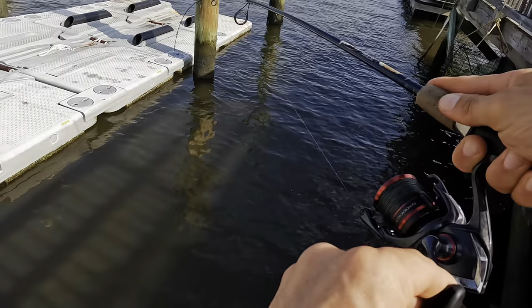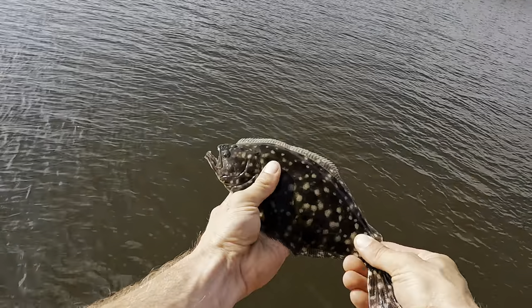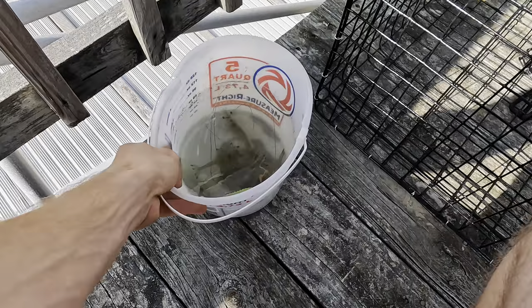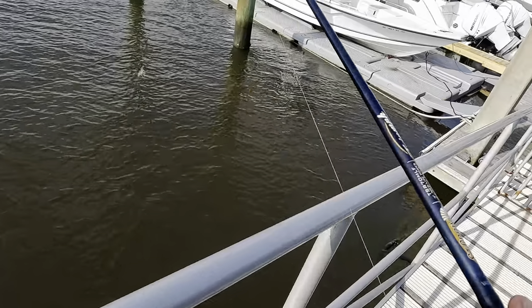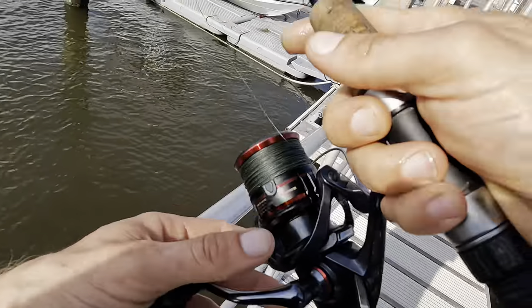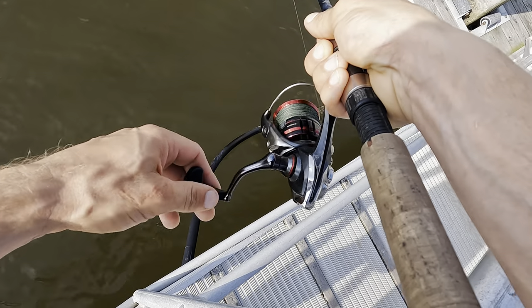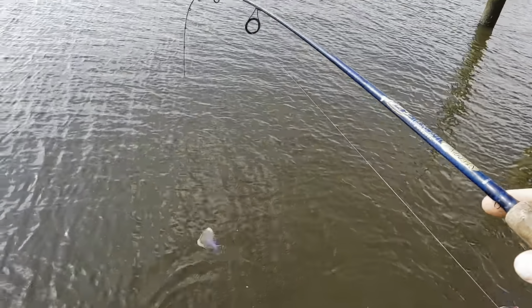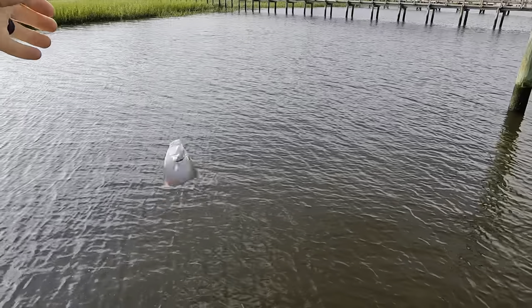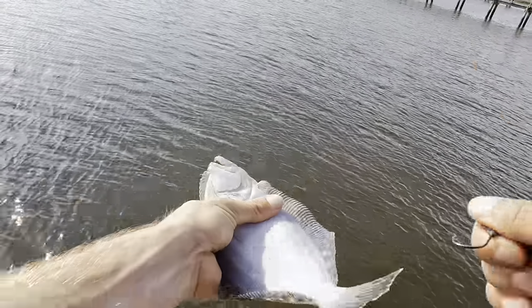I'm going to put on my jig head for big flounder or anything right here on these pilings with a live shrimp. Got a fish on right now — there it is! Guys, that's another flounder — there it is. Flounder number two. Another small one, but that's another flounder.